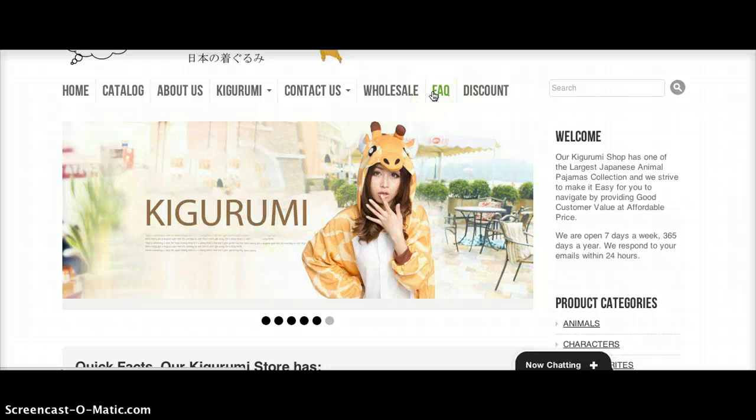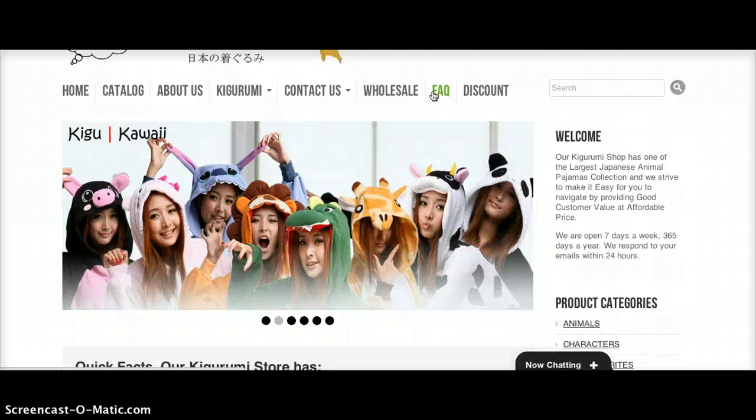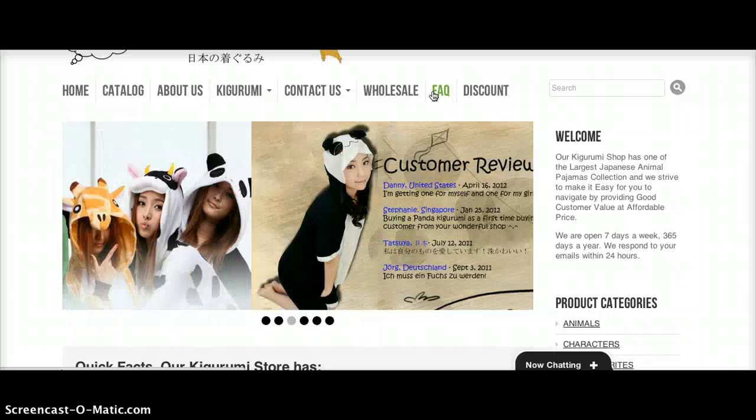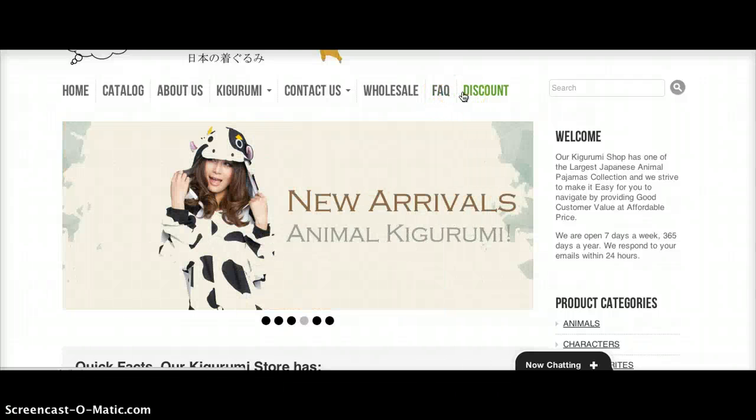We've got FAQ, which covers general questions and answers that have come up from our previous customers. And then last but not least, we've got Discounts.